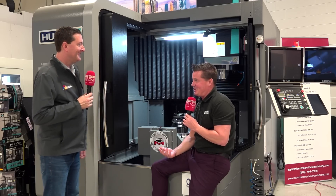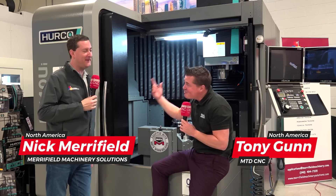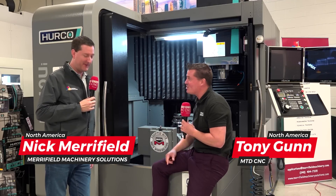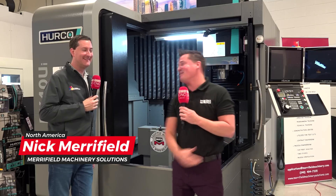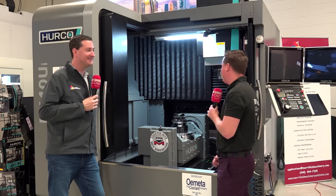Nick, you notice I'm sitting down to start this video off right? You're pretty comfortable here. You know where that might be? I don't know, fill me in. Everyone knows Herco, so it's like I almost don't even have to do my job today. I'm gonna do it anyway. I'm gonna stand up and talk with you about this beautiful 5-axis machine.